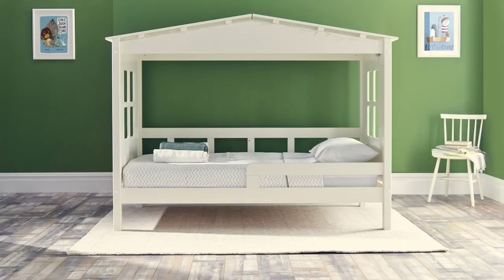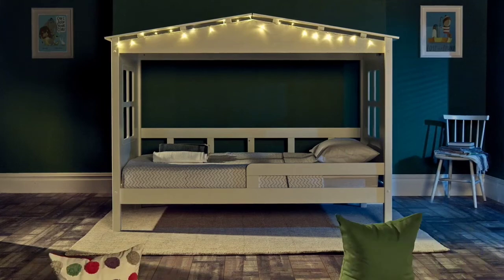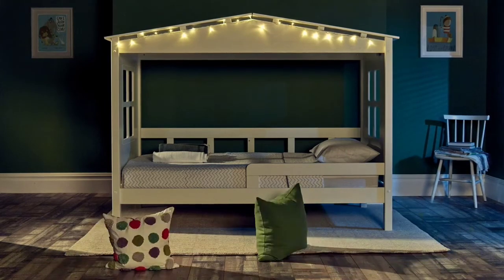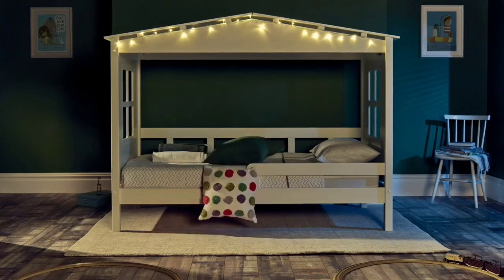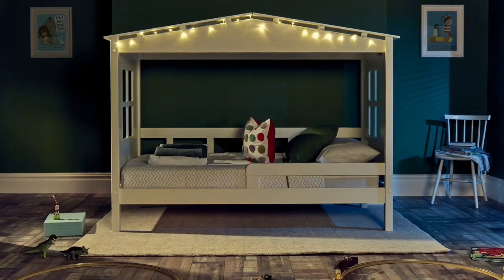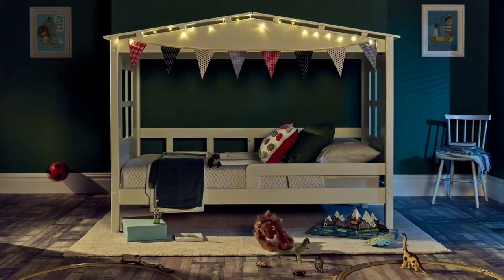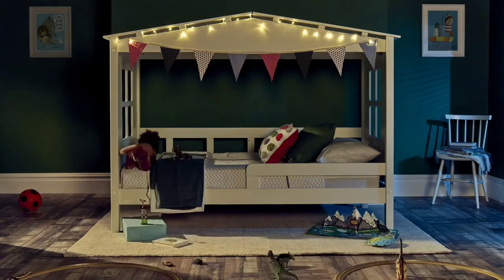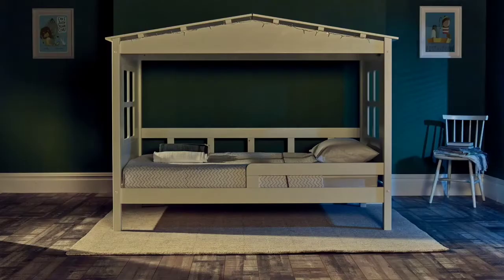Complete with windows, a roof, and a railing, the charming Treehouse bed will not only feel like a safe place for your child to sleep, but it'll also capture their imagination and be the perfect place to create happy memories. The design lends itself to be decorated however your child wants. Self-assembly is required, but comprehensive instructions are included. However, many reviewers recommended that you don't construct the bed by yourself, so you will need a second pair of hands.